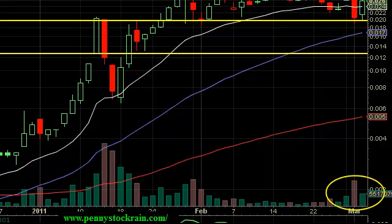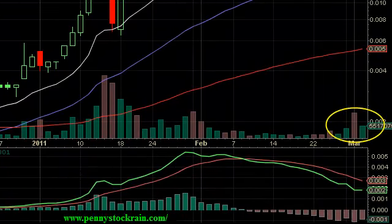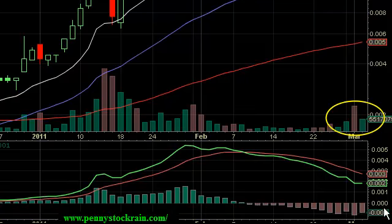Our histogram and our Moving Average Convergence Divergence, or MACD, is slowly ticking up. We want to see more of a pickup on this — we actually want to see it go back to the zero range, and it just might. But we want to be careful and watch our other indicators, such as our support levels and resistance levels.